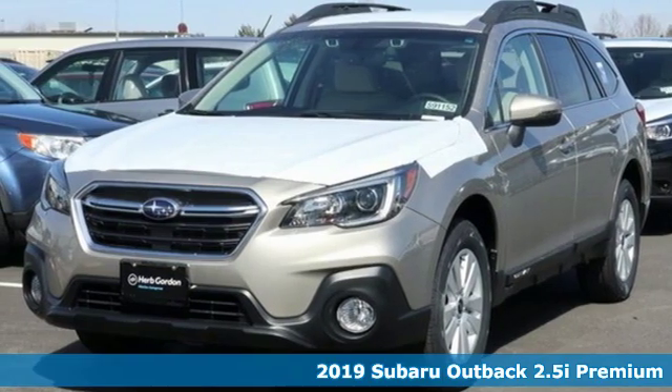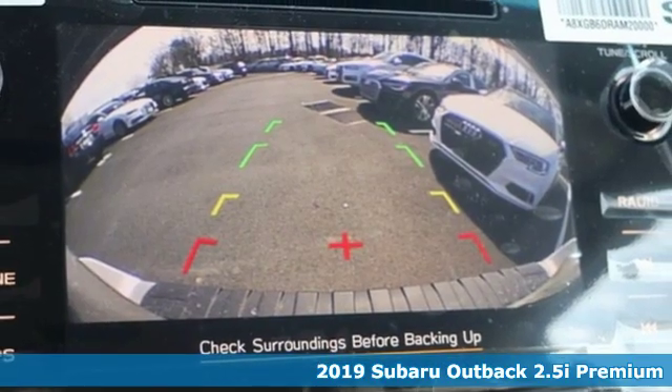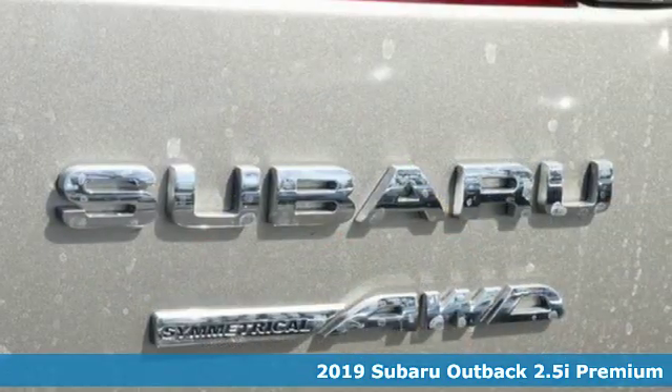It's a new 2019 Subaru Outback. The perfect blend of adventure-ready engineering and performance with modern styling and comfort.